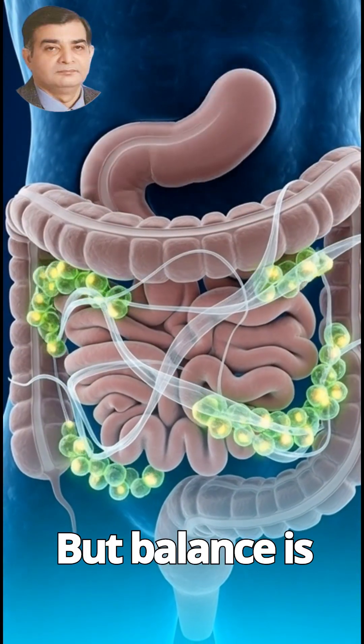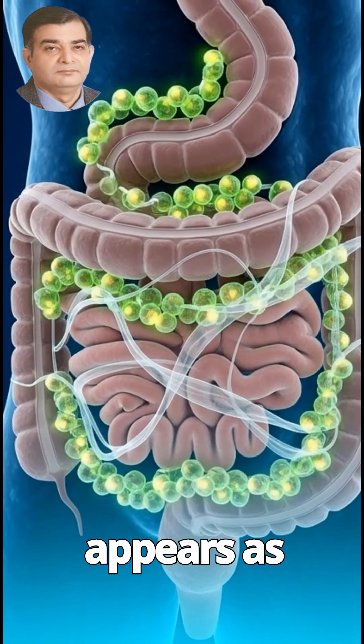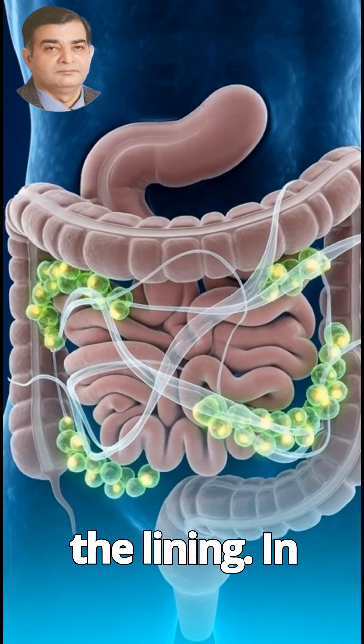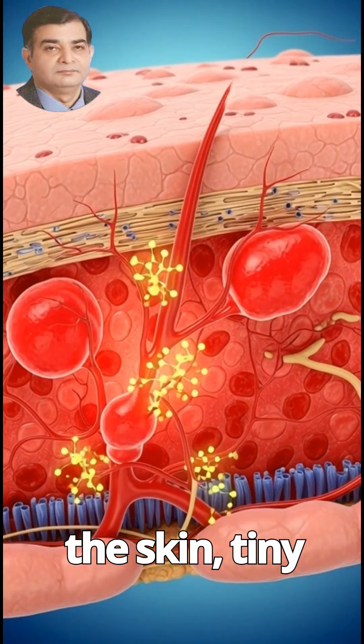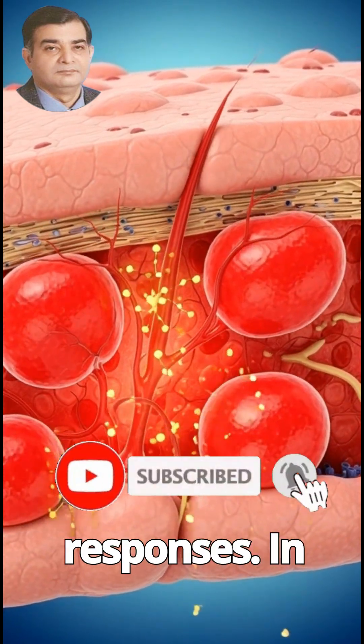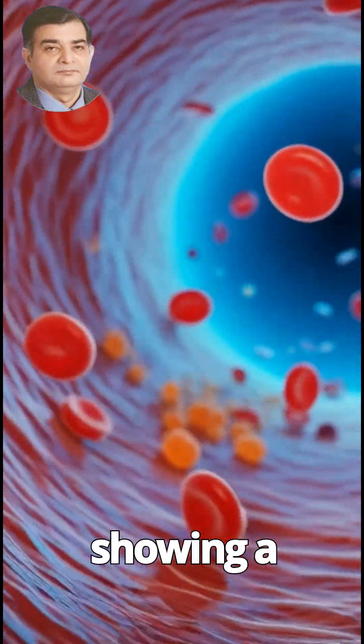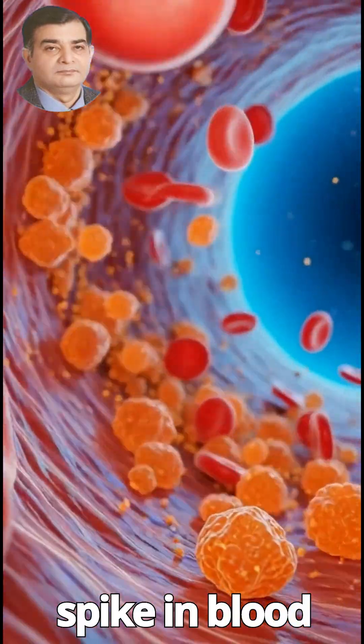But balance is essential. Inside the stomach, mild irritation appears as acids touch the lining. In the skin, tiny reactions spread through capillaries, symbolizing rare allergic responses. In the bloodstream, excess glucose rushes forward, showing a temporary spike in blood sugar.